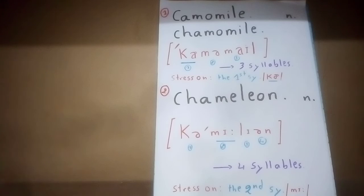Let me repeat the words again: chamomile, chameleon. Thanks for watching — see you next time, goodbye.